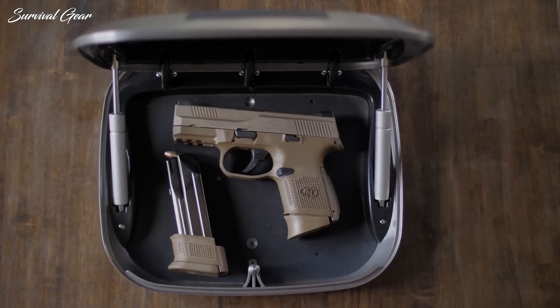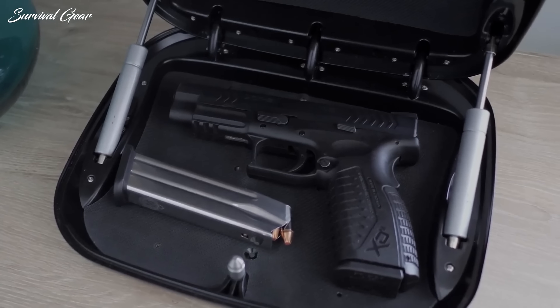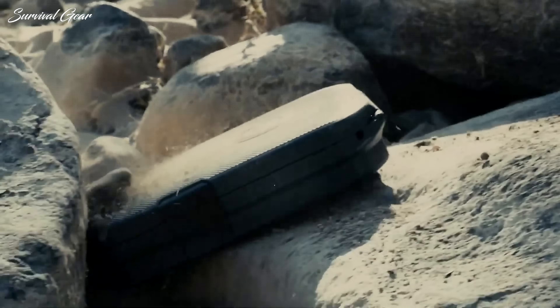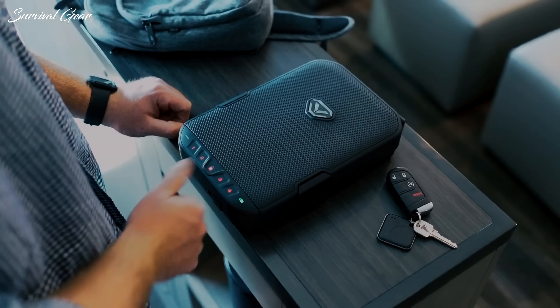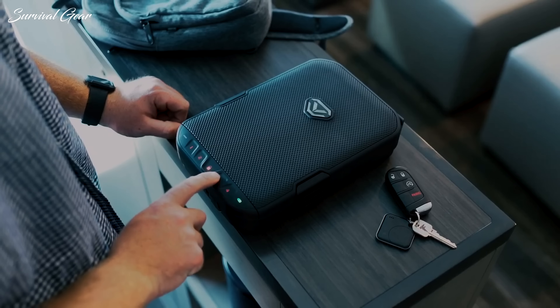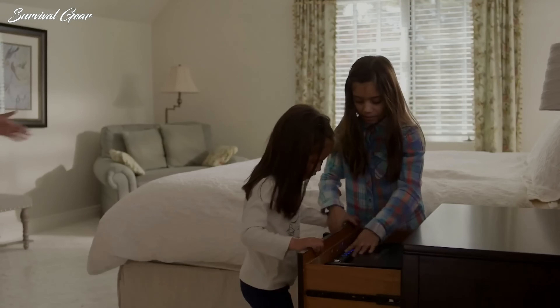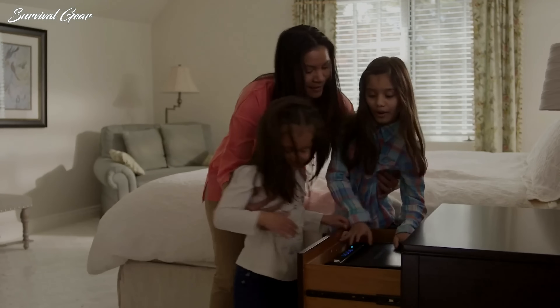Owning a gun is a great responsibility. It is highly dangerous to have firearms around the house if they are not properly contained in a locked safe to make sure they are inaccessible to kids or intruders. A firearm safe limits access, safeguards your family from tragic accidents, and prevents your weapons from falling into the wrong hands.